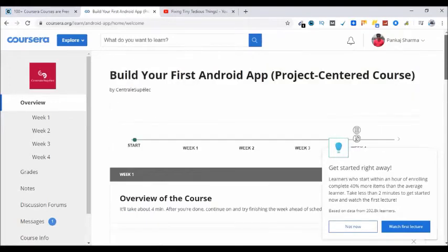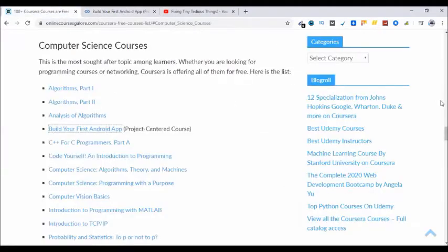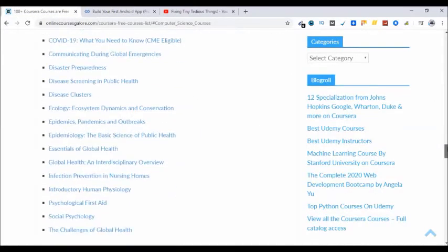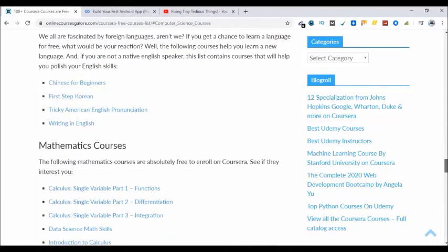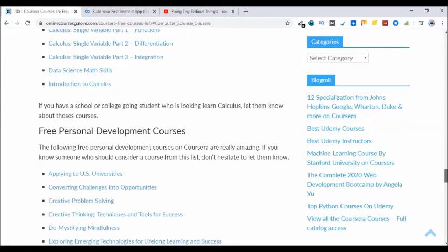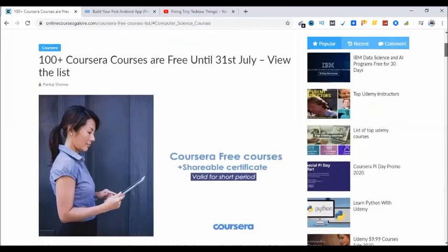So if you are also interested in enrolling in Coursera courses, go check out this list and enroll in the courses that are there. Just keep in mind you can only get one course per account, so make sure the course you are going with is the one you are really looking for. Thank you for watching this video — let me know if you have any questions in the comment section and I'll be answering everyone. Thank you.